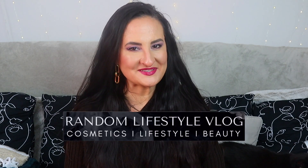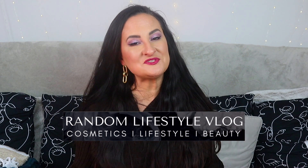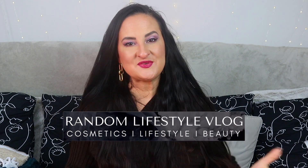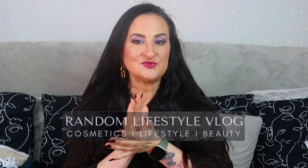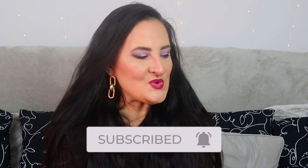Hi guys, welcome back to Random Lifestyle Vlog! If you're new here, my name is Paulina. This channel is all about beauty — we talk about fragrances, makeup, skincare, we do some unboxings and a little bit of vlogging as well. If that sounds interesting to you, please consider subscribing.